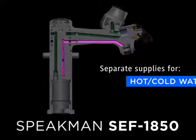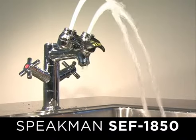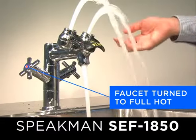Two completely independent products operating off of separate water supplies. No need to activate the faucet for the eyewash to work. Constant cold or tepid water is safely delivered to the eyes, even with the faucet turned to full hot.